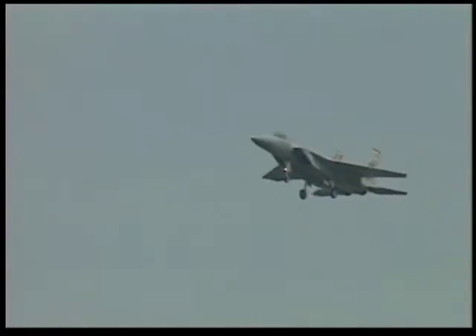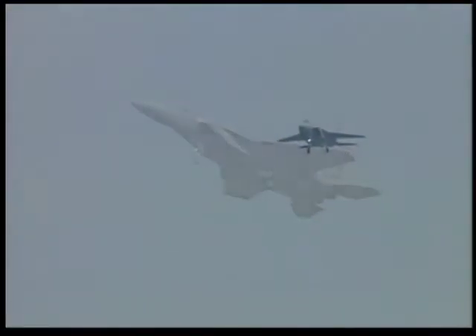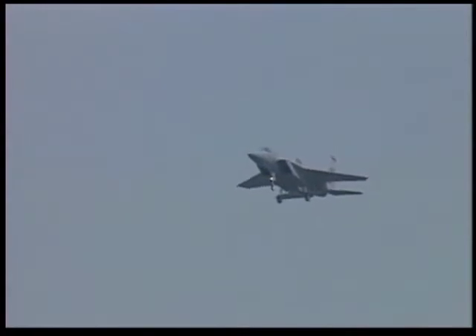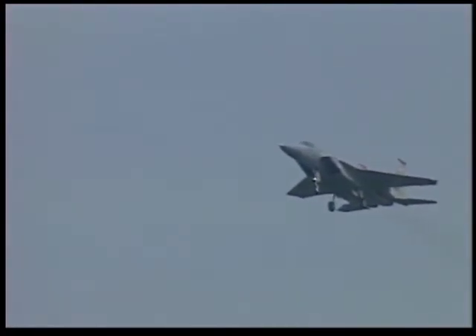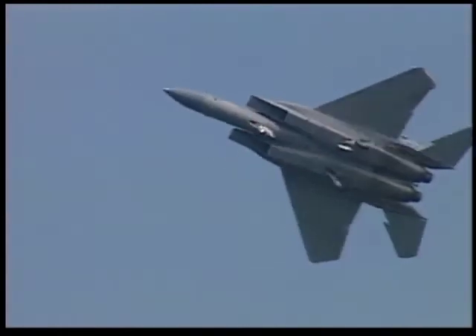We've watched the F-15 perform high-speed, high-G maneuvers that test the mettle of both pilot and plane, but slow-speed control ability is just as important to those who fly. To demonstrate this low-speed handling, Captain Clark is now decelerating for a low and slow pass in the landing configuration. While the F-15 is a strong performer at more than twice the speed of sound, watch how precisely it maneuvers as it's rolled from side to side in this slow-speed pass.